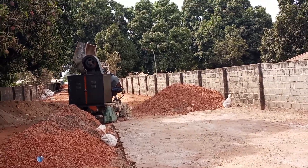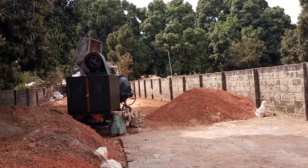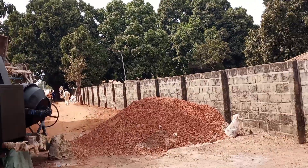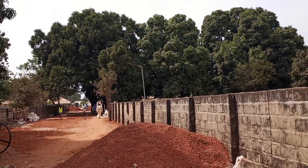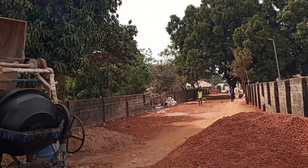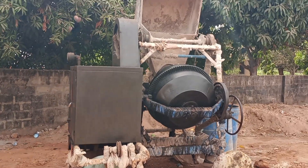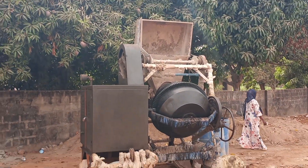Everybody is involved in this project right here in Gunjur. Everybody is involved to make sure everything is put together and this road is fixed permanently. When it rains, they are ready for it. Because during the rainy season, this road is just always abandoned because it is not motorable. They've got all the concrete mixer ready to do the job.